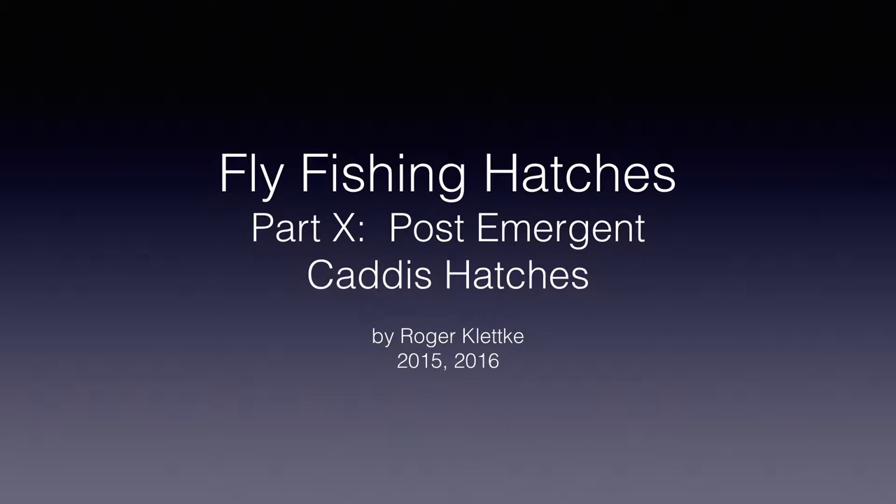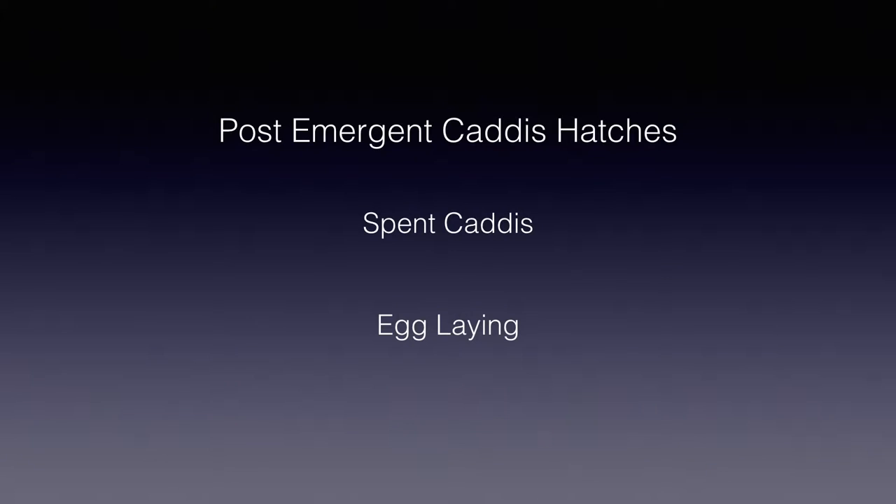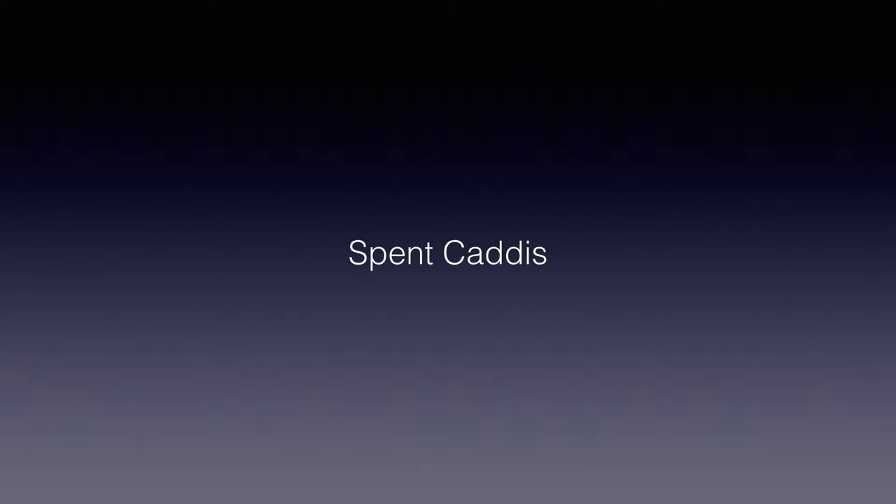Welcome back to Fly Fishing Hatches, Part 10. I'm Raj Klutke, and in this part we'll be looking at and tying flies for the post-emergence caddis hatches. The post-emergence caddis hatches include, in reverse order, the spent caddis and egg-laying caddis. Let's first cover spent caddis.